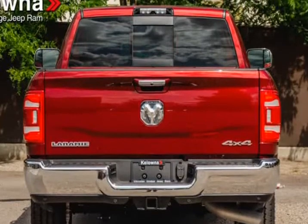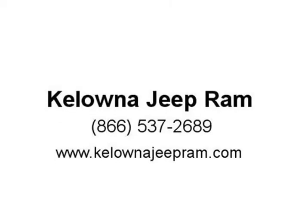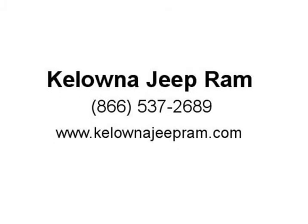It features 4-wheel drive capabilities, a durable automatic transmission, and a refined 6-cylinder engine. Our knowledgeable sales staff is available to answer any questions that you might have.